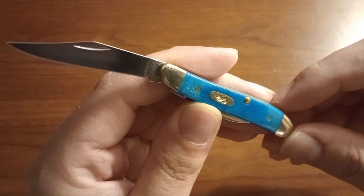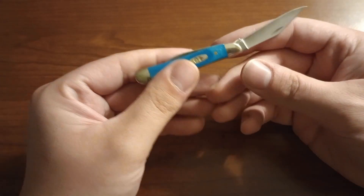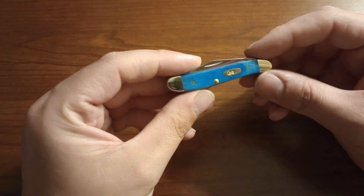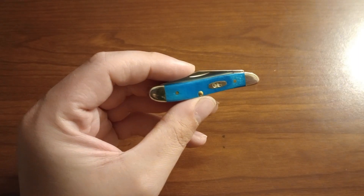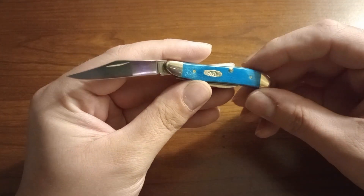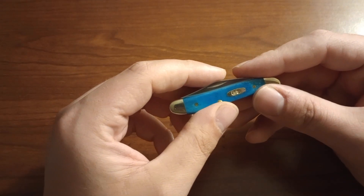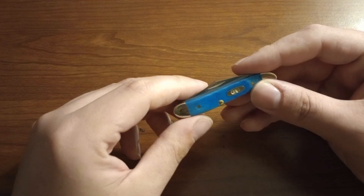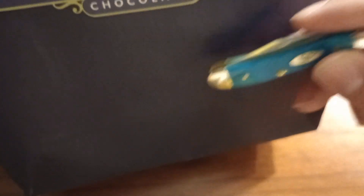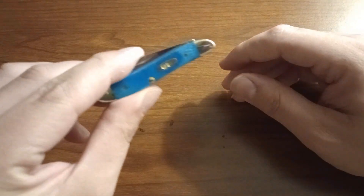I also brought the Case peanut — I believe the video on this is already live — in this Caribbean saw cut bone. It looks great, very pretty. I brought it mainly for when I was in the city limits of San Francisco; I wanted a knife that if I pulled it out nobody would be frightened, and this little Case peanut does that job really well because it's both tiny and very cute. I did actually use it to open a bag of Ghirardelli chocolate when we stopped there.